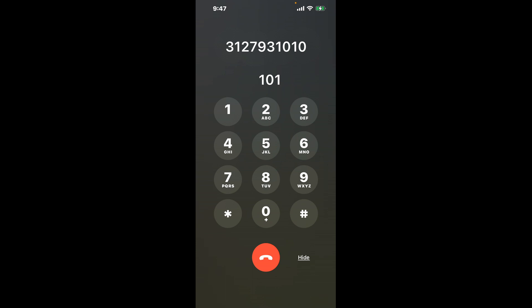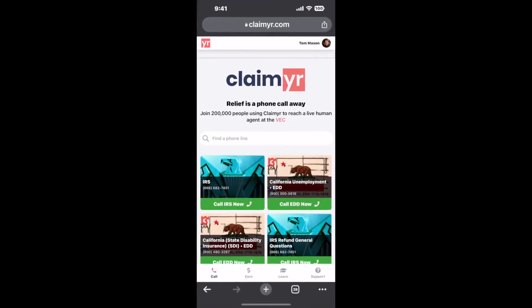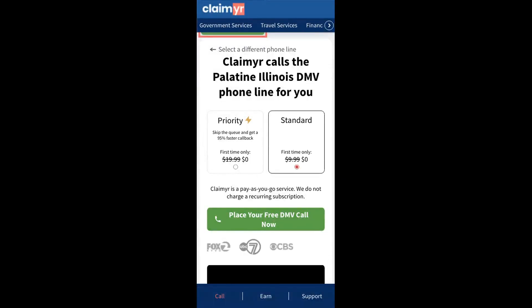The next method is the better way to reach a live person at Palatine, Illinois DMV. I built a calling tool. To use it, open up your browser, go to claimer.com, and search for the Palatine, Illinois DMV option.